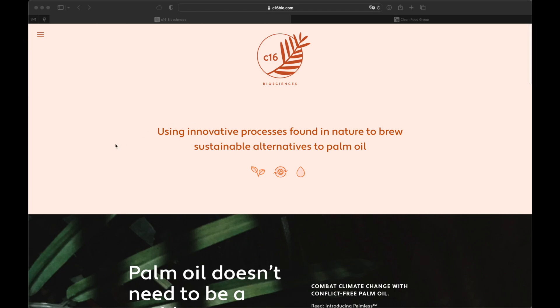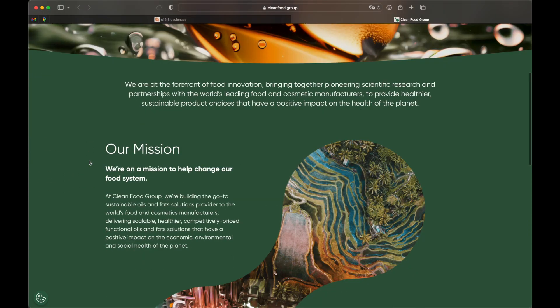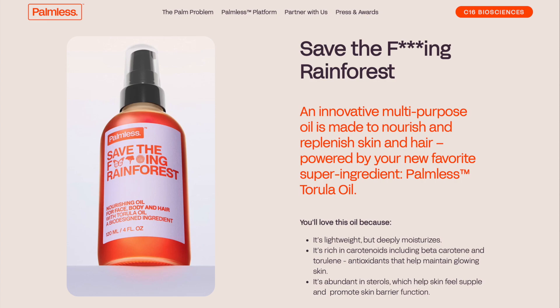Now, companies like C16 Biosciences — there's also a company that was invested in by Agronomics — there are a number of companies working on this problem. And if we look at the cost curves that Tony Seba has been predicting, it seems like we're moving in that direction. So for example, in this case, C16 Biosciences started with a consumer product.